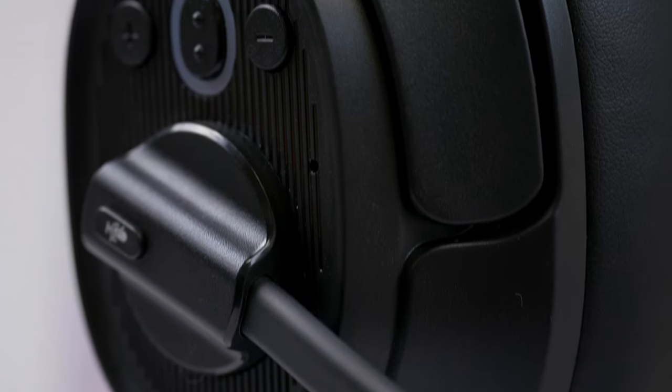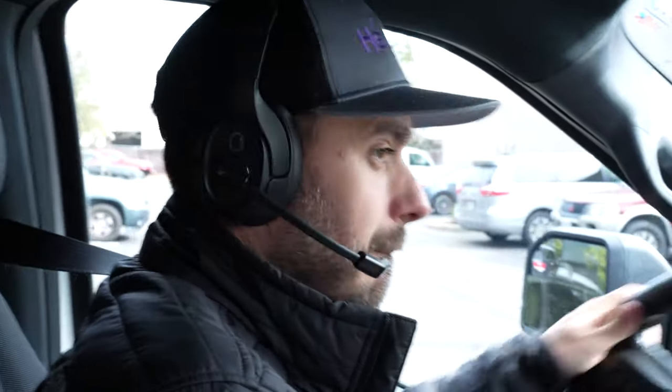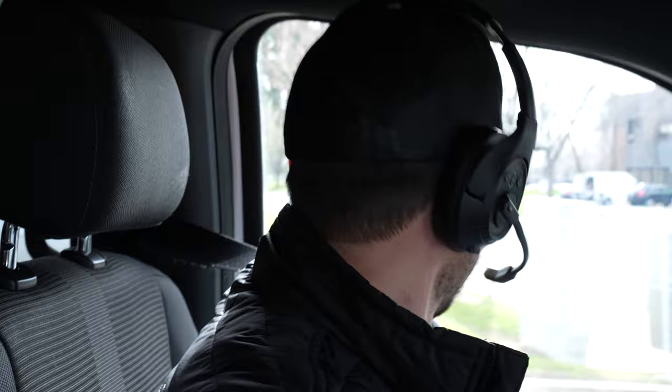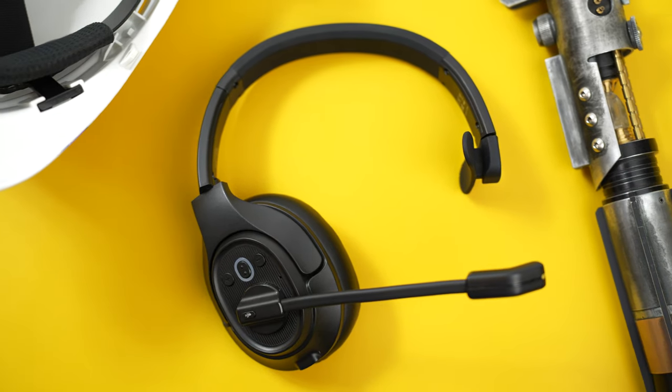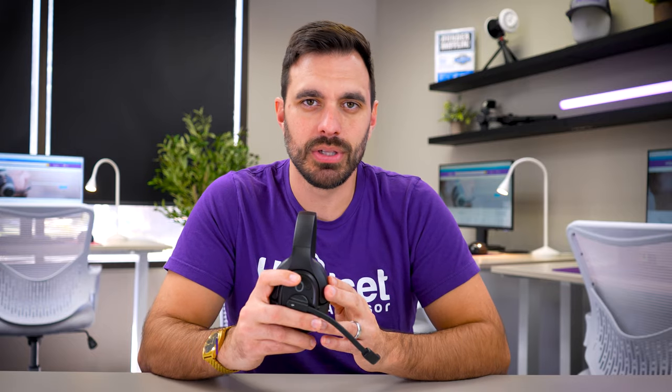Overall, the EXA H1 is a decent Bluetooth headset for truckers. It's comfortable, the speaker sounds great, and the noise cancelling microphone will handle pretty much anything a trucker would throw at it — it's as if you're talking to somebody directly next to you in the cab. Considering the price is only $80 and it has a two-year warranty, it's definitely worth considering if you're a trucker. If you're interested in purchasing the EXA H1, make sure you use the Amazon link in the video description below.